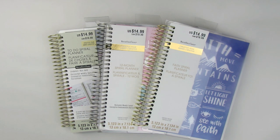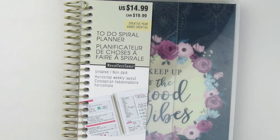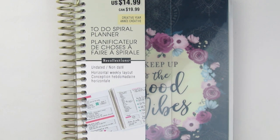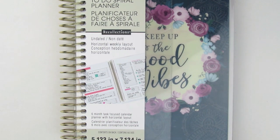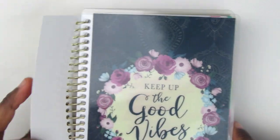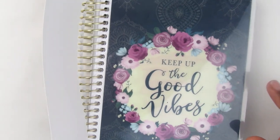They have some new planners, so I was a little excited to see what these planners were all about. I'm going to show you guys what I purchased and we'll do some little flip-throughs. The first one that really excited me was this one because it is a to-do spiral planner. It is undated so we can use it at any time, and it is a six-month task-focused calendar with a horizontal layout.